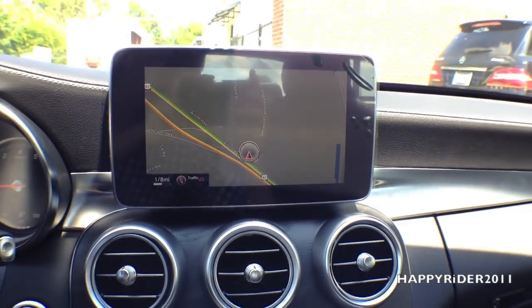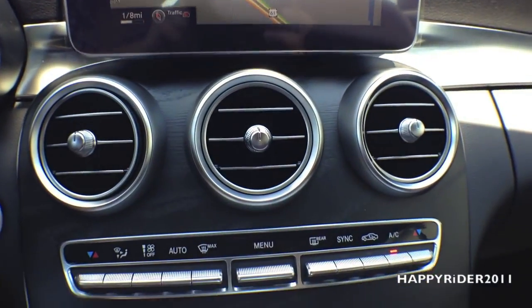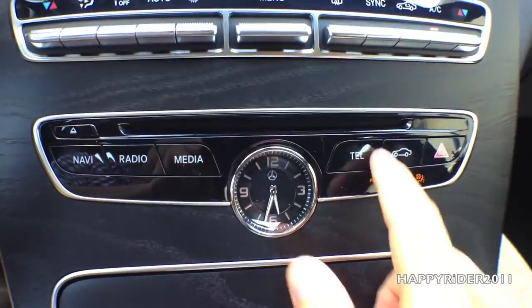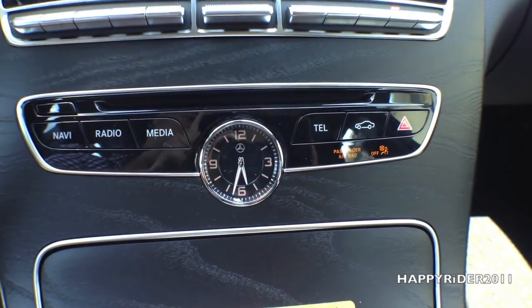GPS and audio display. Three additional AC and heat vents in the middle. Dual AC heat climate control. And with the multimedia package, you have the two-in-one CD and DVD player, and an analog clock in the middle.